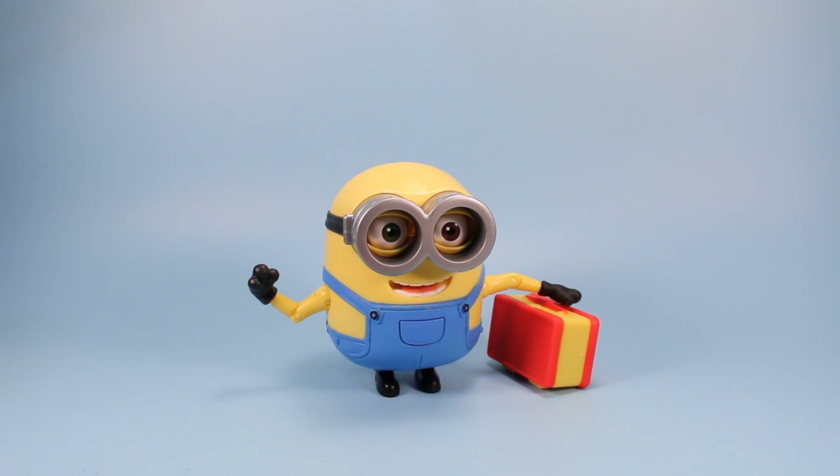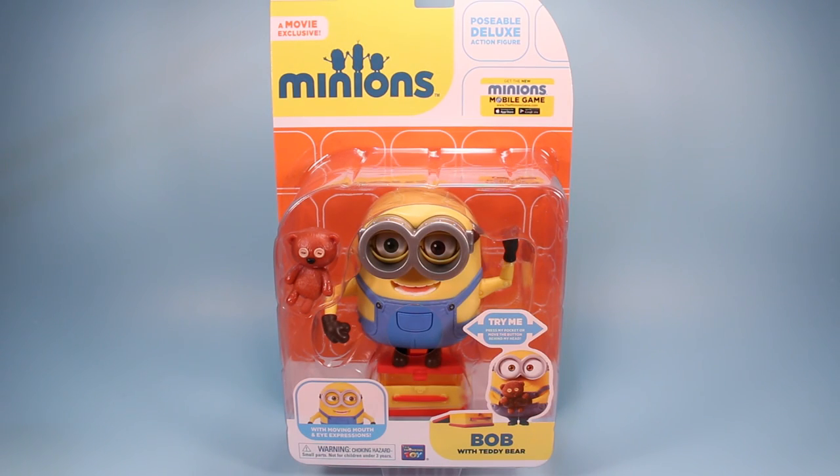On the table today we have a movie exclusive Minions poseable deluxe action figure Bob with Teddy Bear and a lunchbox to put him in. Going backwards, we have a movie exclusive Minions Bob with Teddy Bear in his package as he would appear on store shelves for around $14.99.